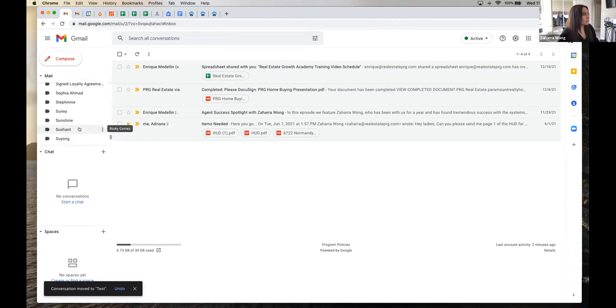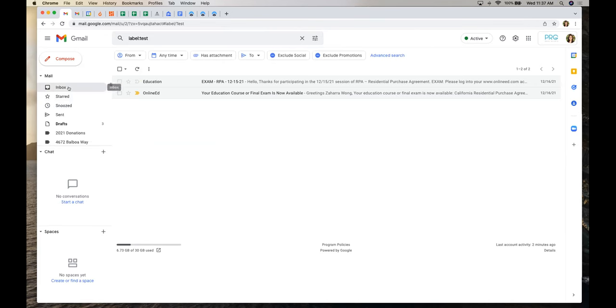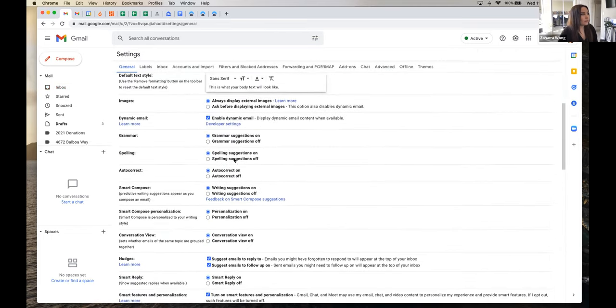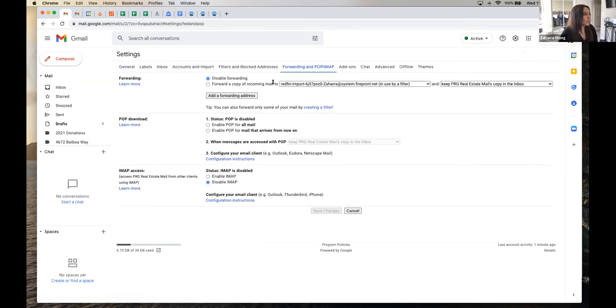There is a way to auto-filter emails into folders through Gmail settings. Off the top of my head I'd have to look for it, but if you always know you want a Firepoint email to go into a Firepoint folder, there is a way to set that up automatically. It's a little more advanced, but it can be done.